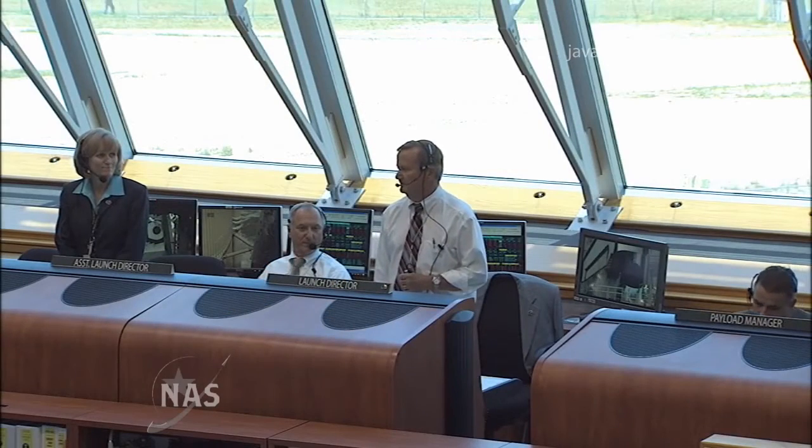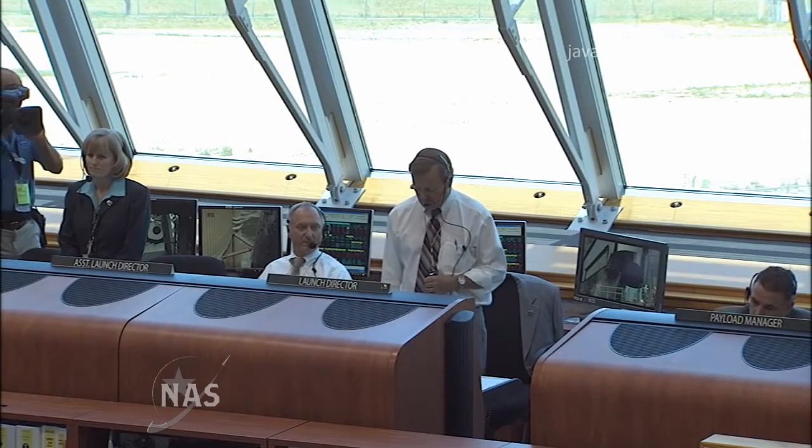This is NTD on Airground 1212 taking a launch status check. Say go, no go for launch. OTC? No.